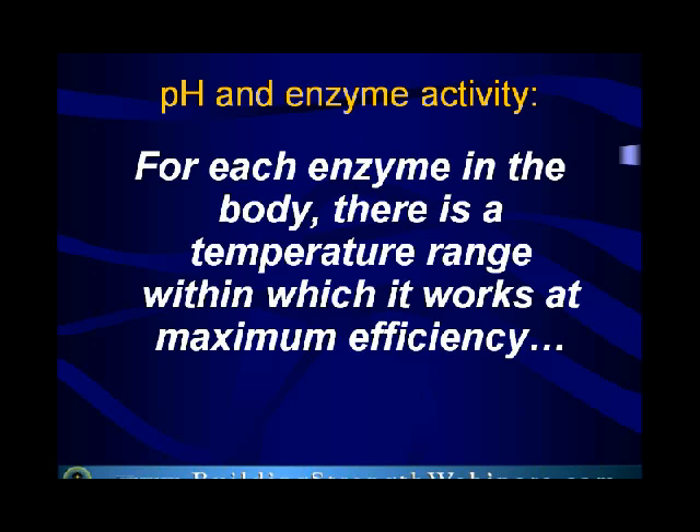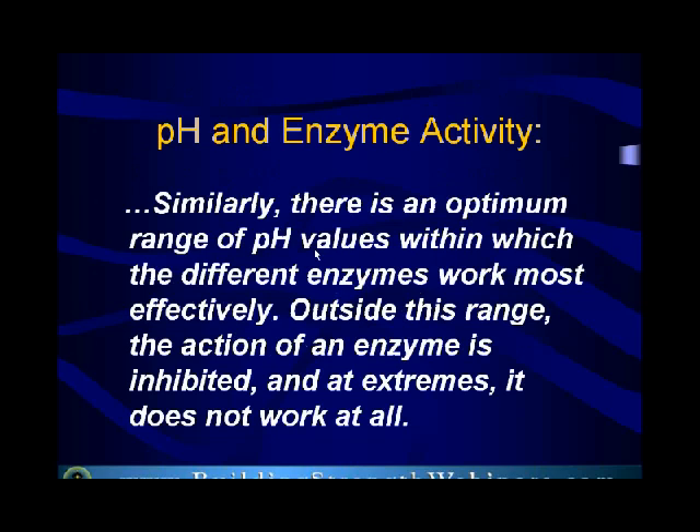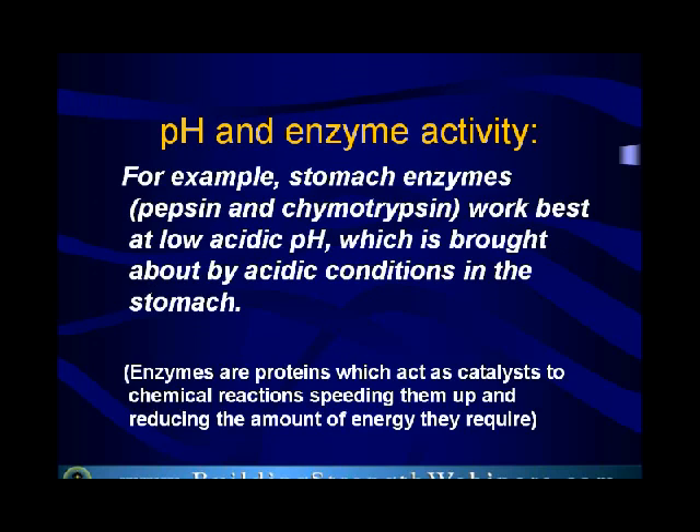There is an optimum range of pH values within which different enzymes work most effectively. Outside of this range, the action of an enzyme is inhibited, and at extremes it doesn't work at all. For example, in the stomach some enzymes work in a very low, acidic pH, while other enzymes work in a higher, more alkaline pH. We're going to show you a table of which environments are optimum for which areas of the body. Enzymes are a huge aspect of our functioning as human beings — they work in cells and also on food, and those are two different categories of enzymes.